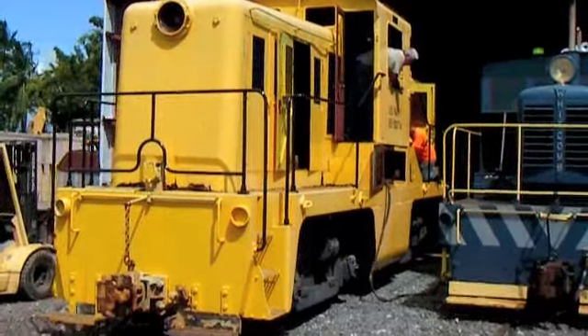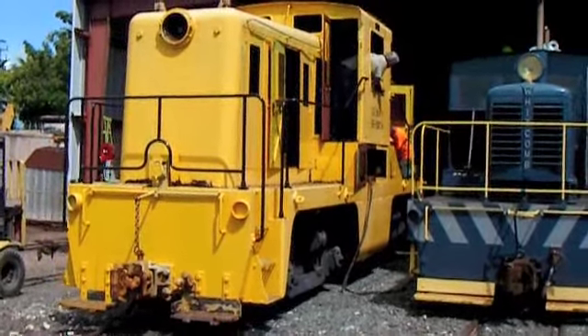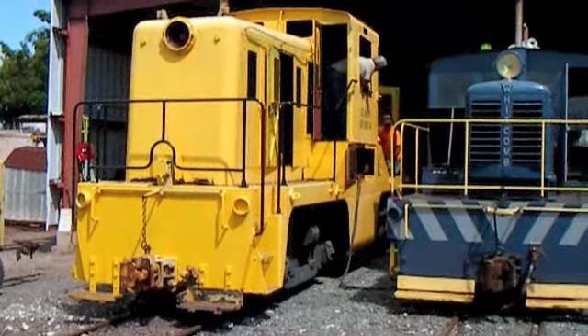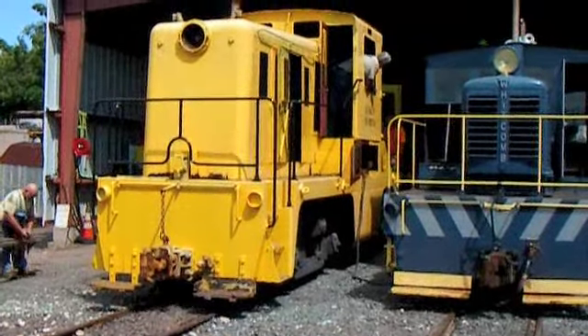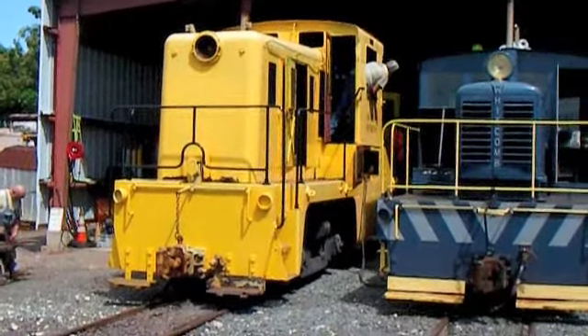No. 174 is a 65-ton Whitcomb, built in 1944 and operated by the United States Navy on the Hawaiian island of Oahu. No. 174 last ran in 1974 when it was donated by the Navy to the Hawaiian Railway Society.